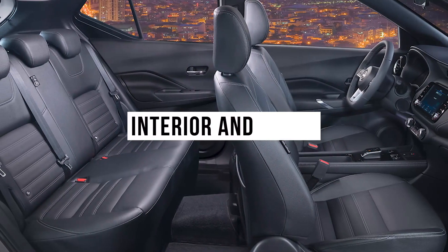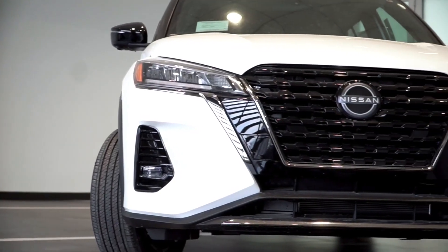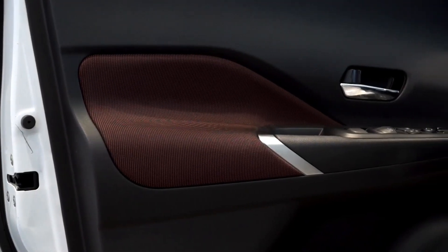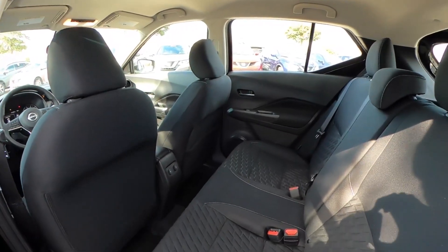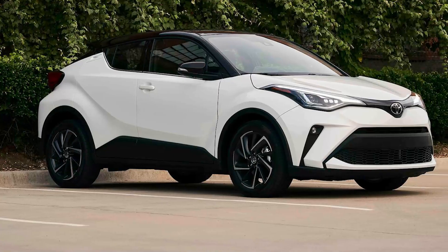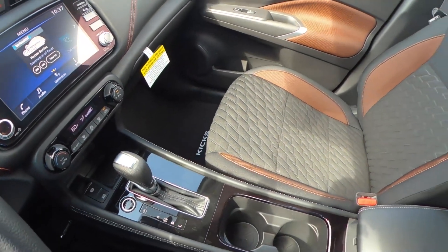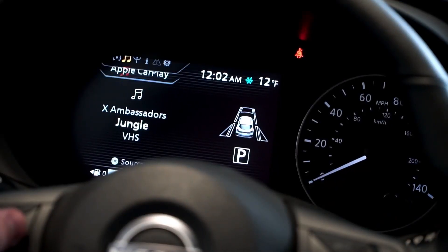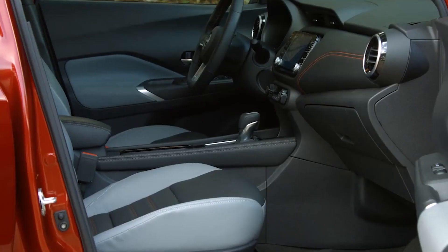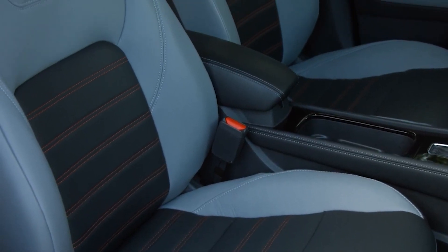Interior and Cargo. Interior styling is less trendy than the exterior design of the Kicks, but it is well-built, looks grown-up, and has a user-friendly interior. An adult-sized rear seat means it can haul people and cargo without the cramped feeling one might experience in rivals such as the CHR. Splashes of color throughout the cabin do a nice job of breaking up the monotony of what would otherwise be an all-black interior. All models use cloth as the standard seating material, but heated front seats and leather-appointed fabric are options in the top-of-the-line SR trim.